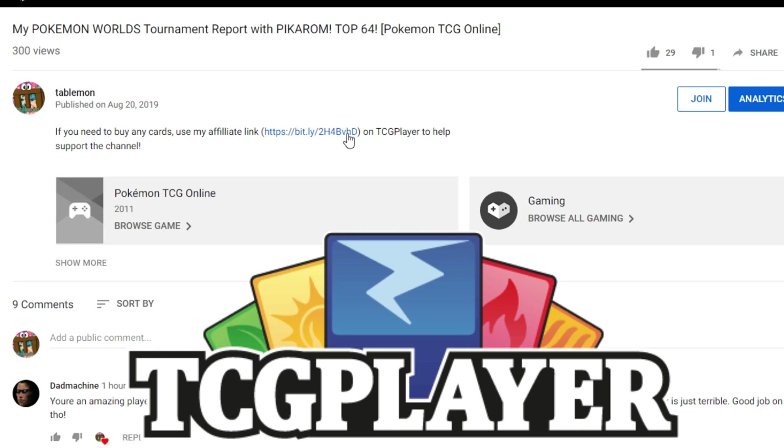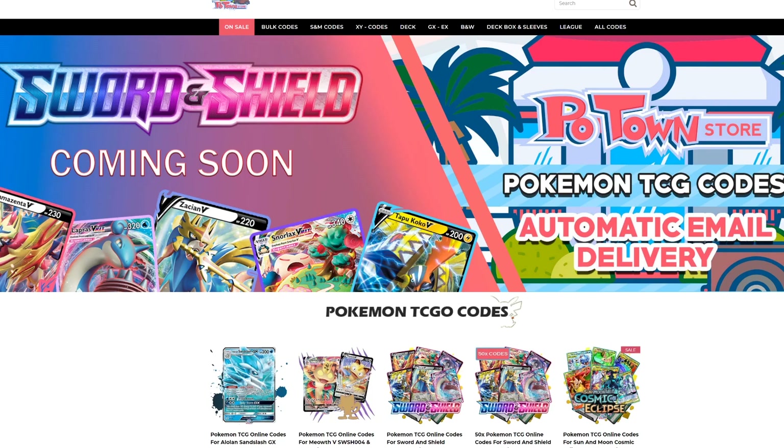If you're planning on buying any cards from TCGPlayer, make sure you use our affiliate link in the description of our video to help support the channel — it's the best way to do it and it's free. Make sure you check out Potan store; they have the new Sword & Shield codes already available.